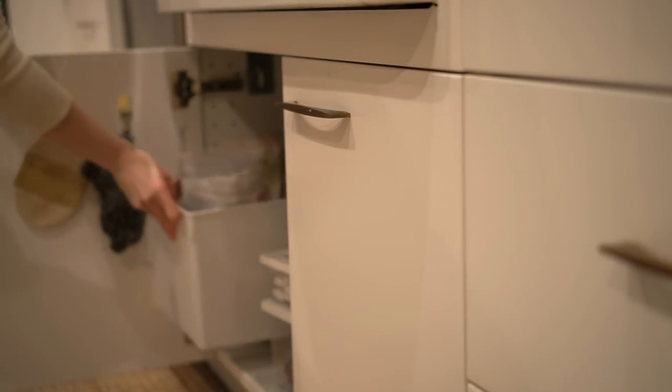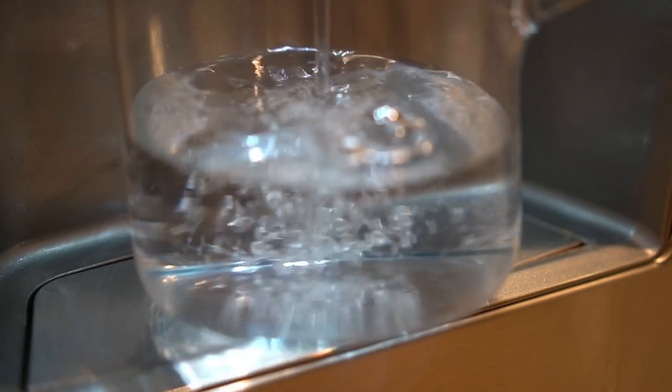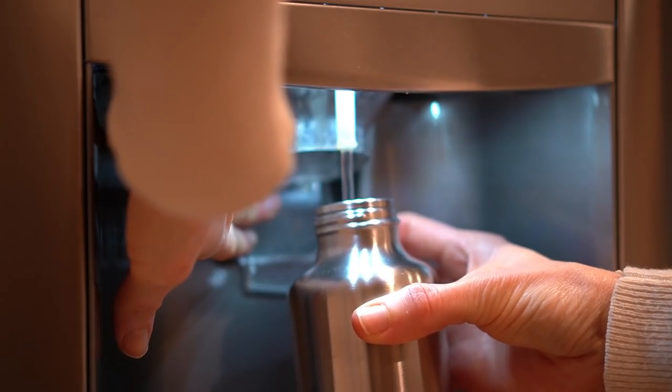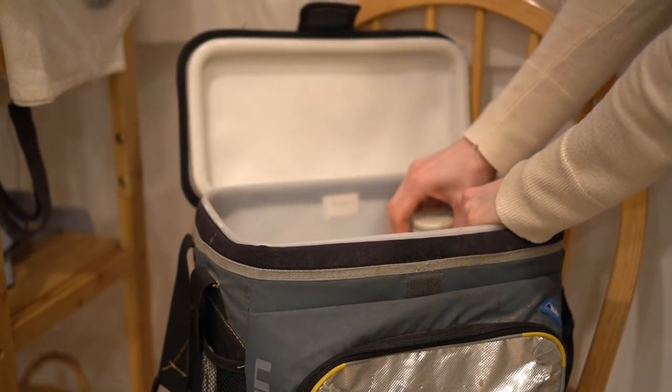Making this area fresh for the next day is key to a cleaner countertop. I can save precious minutes in the morning by filling up all the water bottles and the kettle. Even further, putting them into the lunch bag will be even more helpful — it's one less thing to think about in the morning.